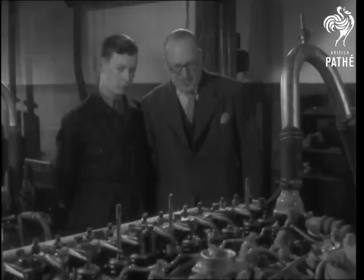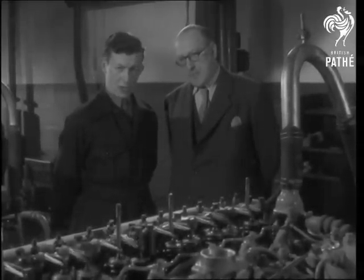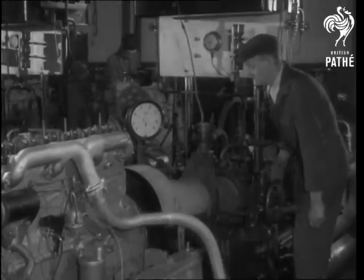Before an apprentice begins his training, it's part of my job as supervisor to take the boys round the factory so that they'll know how their work will fit in with the general scheme of things. Here, for example, is the test bed for diesel engines.